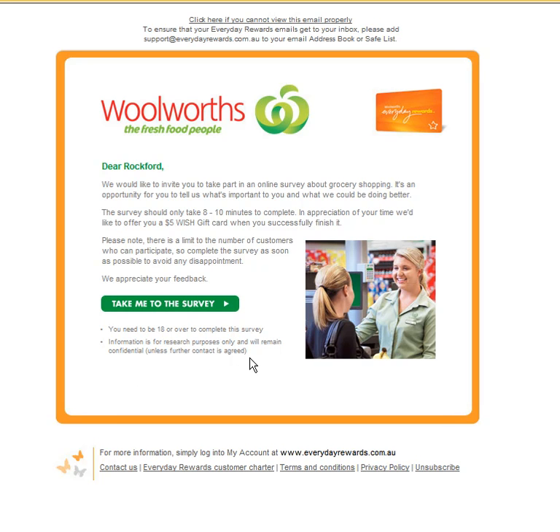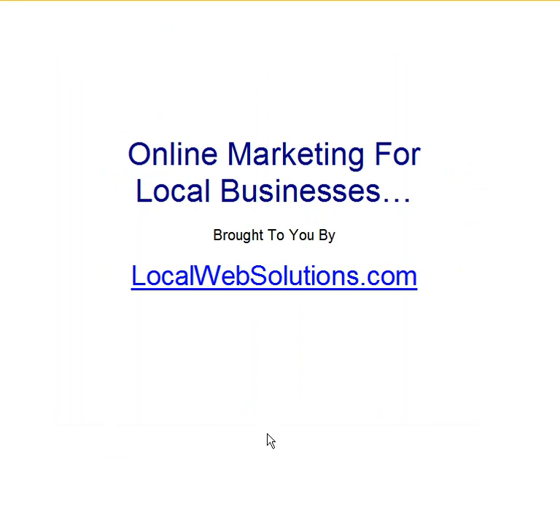Having an email list and a good relationship with your readers is a fantastic asset for your business. If you can see the benefit of communicating with your customers using email but you're not sure how to start, grow the relationship, or avoid doing it wrong, just visit my website at localwebsolutions.com. Send me an email and I'll be happy to write back or get you on the phone to talk about how you can use email marketing in your business.